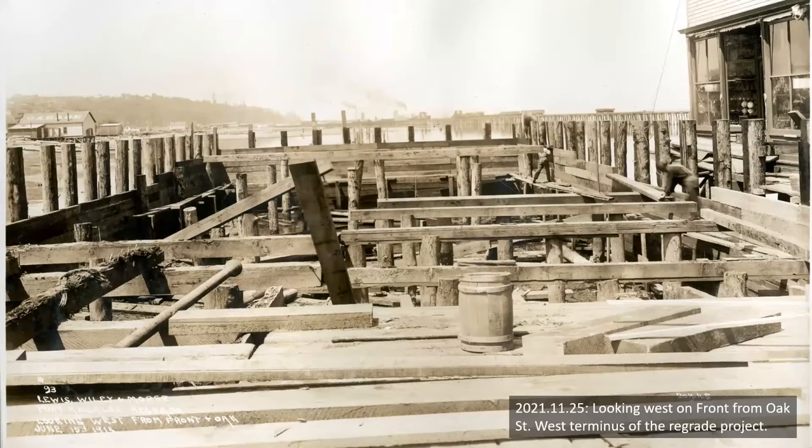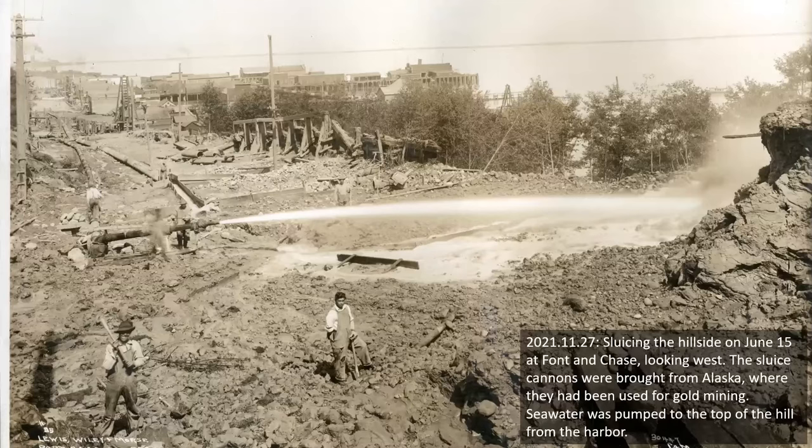This is looking west on Front at Oak — where Field Hall Arts and Events Center is today. This shows you about the westward extent of the project on Oak Street, just in front of where Field Hall is today. The project ran north to fill under Front Street, west to fill under Oak Street, and east to just east of Lincoln Street — that gives you the core, and I've got a map at the end of this presentation showing that extent.